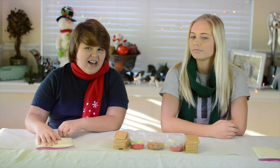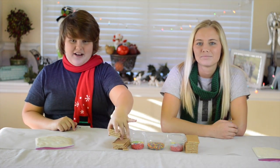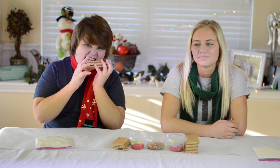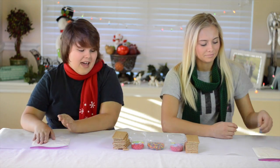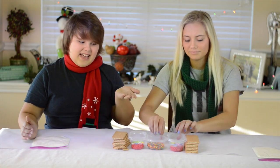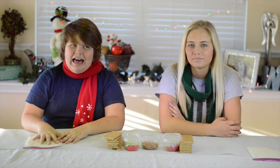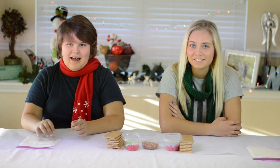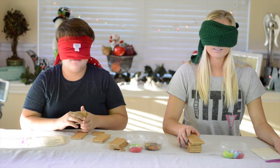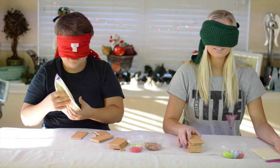Hi guys! Okay, rules. The blindfolded gingerbread house making challenge is: you have to be blindfolded and make a gingerbread house out of graham crackers, icing — which I'm using cream cheese because that's my favorite and I'm going to eat this afterwards — and many colorful things. And we only have five minutes to do it. On your mark, get set, go!